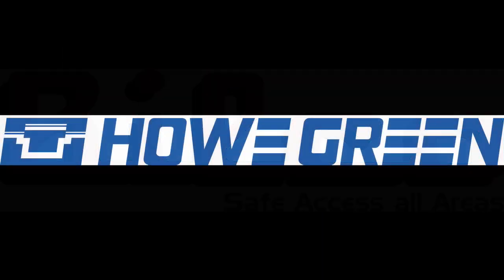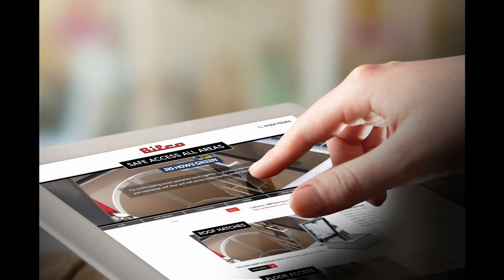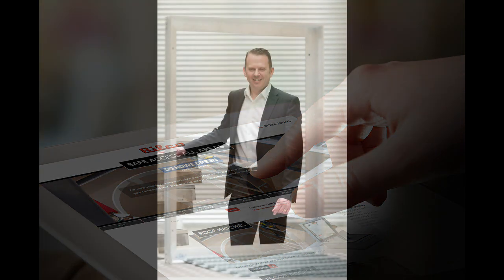Helping to meet this need, there has recently been a joining of hands for two specialist brands, Bilco and Howe Green, to deliver safe access all areas to architects, specifiers and building services professionals. We're lucky to get an opportunity to break into the busy schedule of the man leading this mission, Managing Director James Fisher.